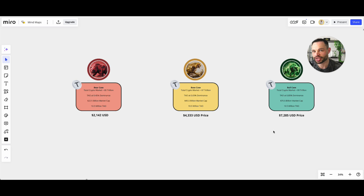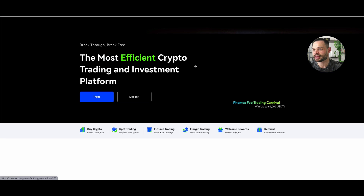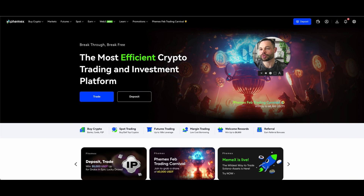Today's video is sponsored by Femex, the most efficient crypto trading and investment platform — I'll leave a referral link in the description below. Do your own research; this is not financial advice. Drop me a comment and let me know your thoughts on BitTensor Tau and the DTau upgrade. Make sure to smash that thumbs up button on your way out, hit subscribe, smash that bell notification icon, and don't forget to grab your completely free copy of The Rise of Bitcoin, linked below in the description. We'll catch you in the next one.